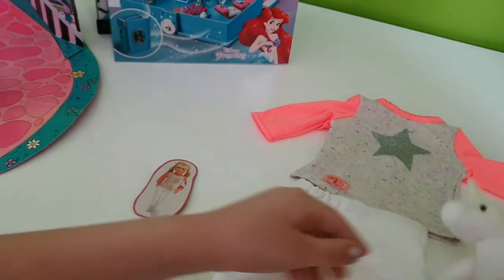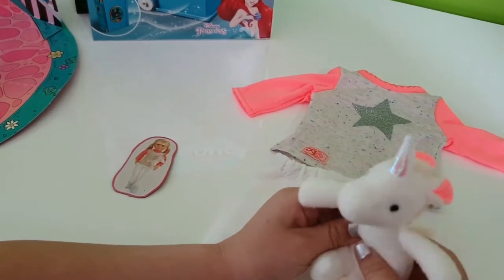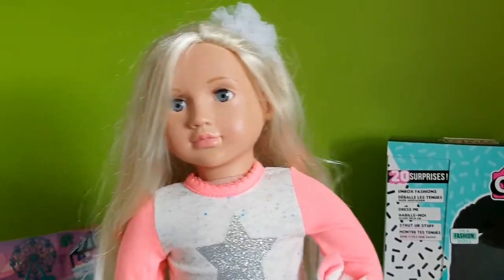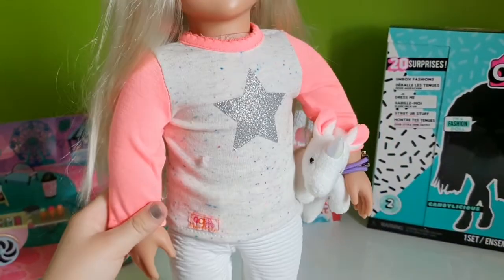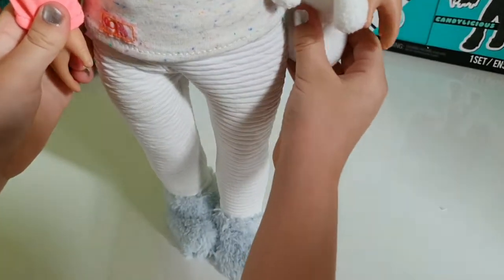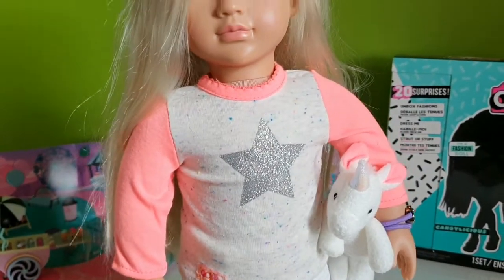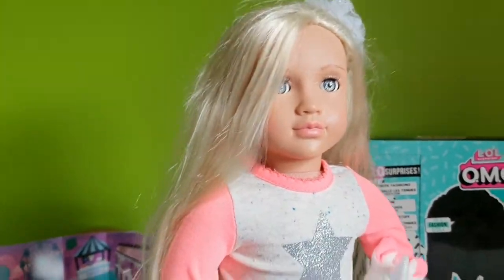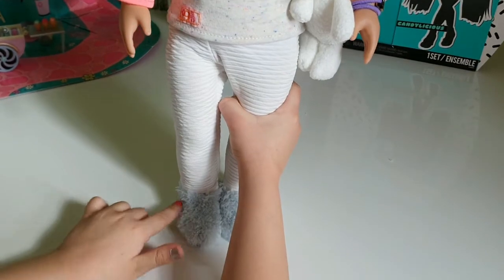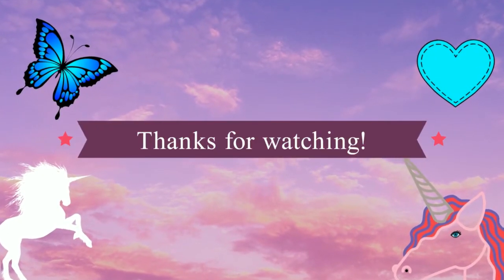And you can actually use this as a cuddly toy for you. Here she is in her new cuddly outfit. She's even holding the little unicorn, which is my favorite part. And I love these socks because they're just so, so fluffy and cozy.